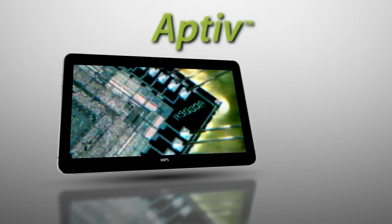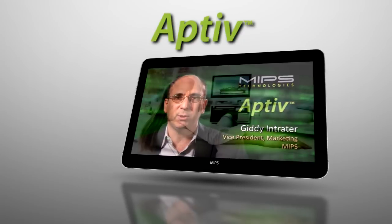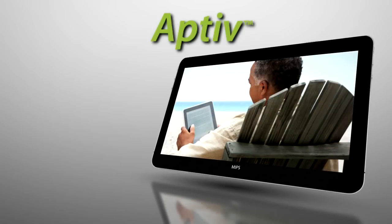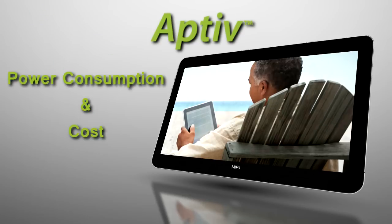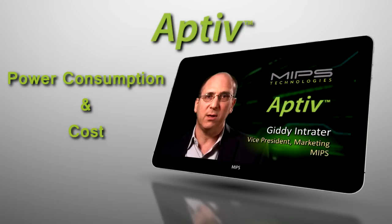Web connectivity, convergence, and highly sophisticated GUIs push up the performance needs in consumer electronic products. When it comes to making these products competitive, power consumption and cost are key issues. With their ideal combination of performance and efficiency,